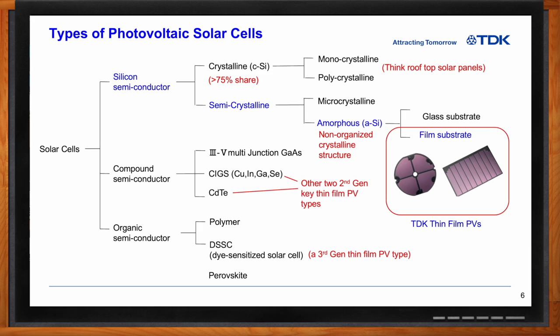The second-generation photovoltaic cells are thin-film-based technology. These include amorphous silicon, and then copper indium gallium selenide and cadmium telluride types. And then the third generation, which are still considered by many to be emerging, have limited applications to date, but they are starting to find homes and gain traction in the market.